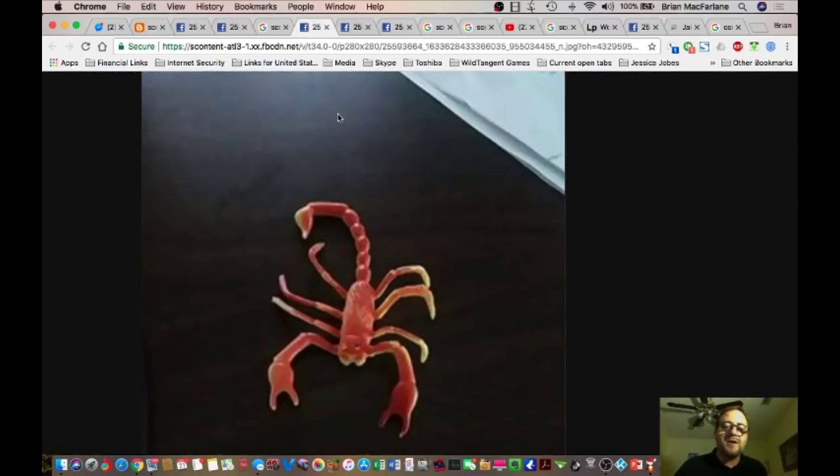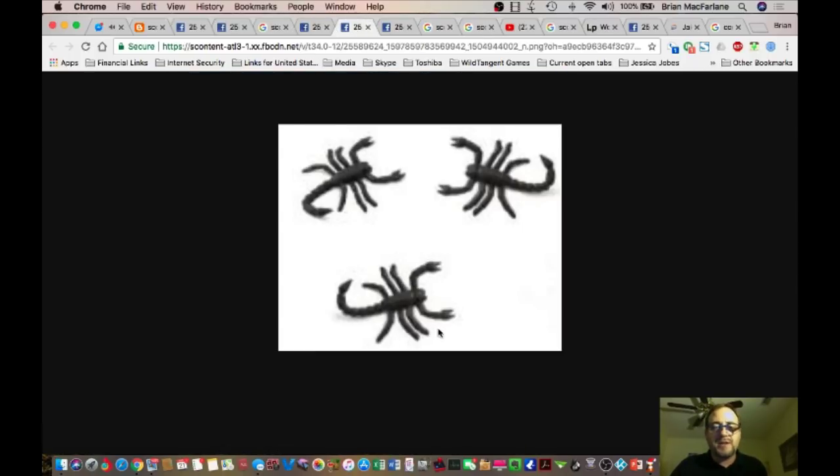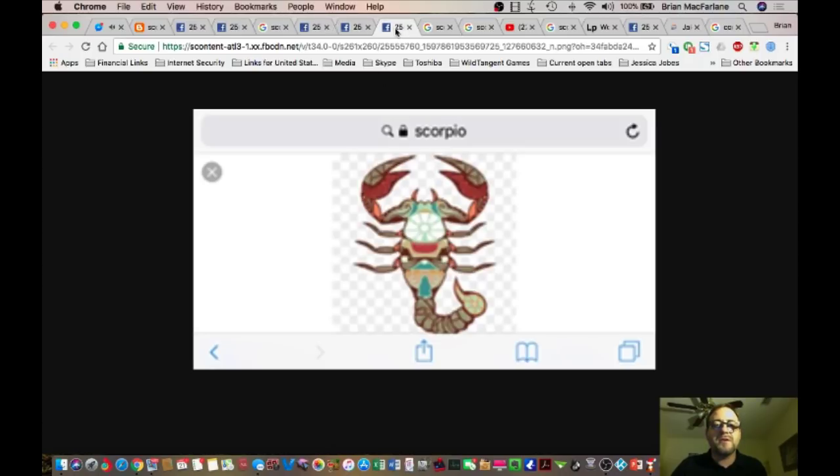Here's a toy that Candace found me. Look at the six legs and the two arms. Six legs and two arms. Why are they getting it wrong? Here's a Scorpio — an image of Scorpio the scorpion. Six legs and two arms.